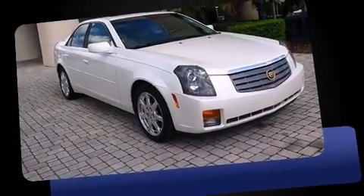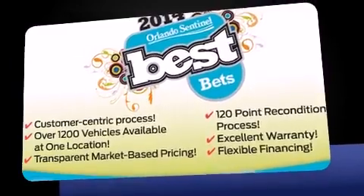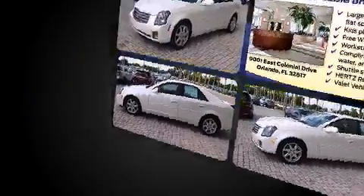Come test drive this 2003 Cadillac CTS. This four-door, five-passenger sedan just recently passed the 60,000 mile mark. Under the hood you'll find a six-cylinder engine with more than 200 horsepower, providing a spirited yet composed ride.